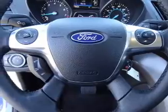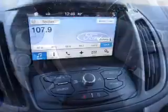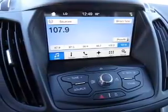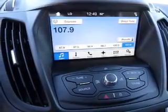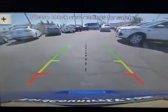Inside you'll find leather seats, heated seats, Bluetooth connectivity, Ford Sync voice activation, Sirius XM satellite radio, steering wheel controls, a premium sound system, dual temperature controls, a backup camera, and front airbags.